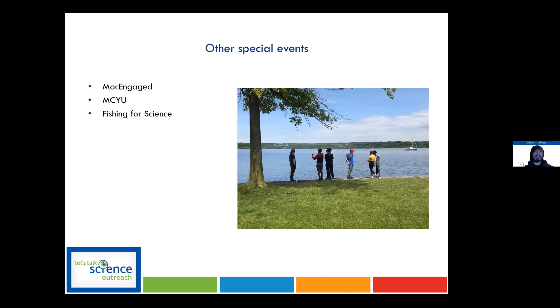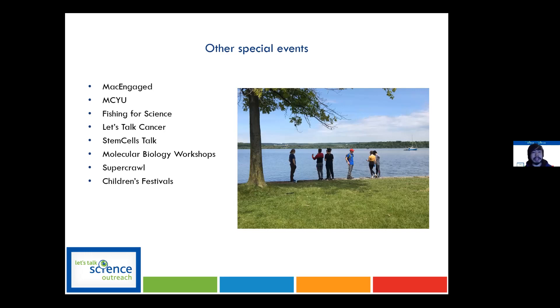We're also running something called Fishing for Science, where we go out into Hamilton Harbour and catch some fish. We're figuring out how to do that this year more virtually. For high school educators, we run symposiums and workshops — Let's Talk Cancer, stem cell talks, and molecular biology workshops geared towards grade 9 to grade 12 students, covering more complex science, biology, and research. We also go out to festivals and run fun activities there, but the bulk of our outreach is running in-class workshops with community groups and school classrooms.